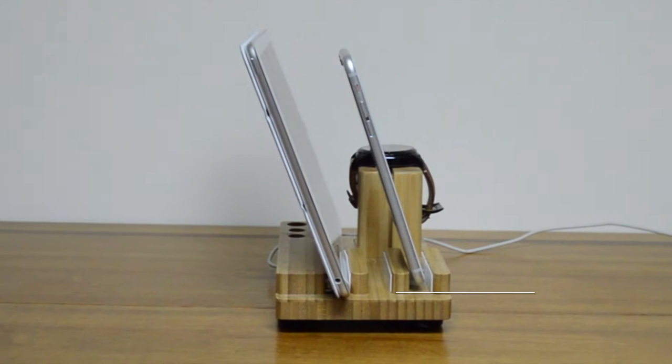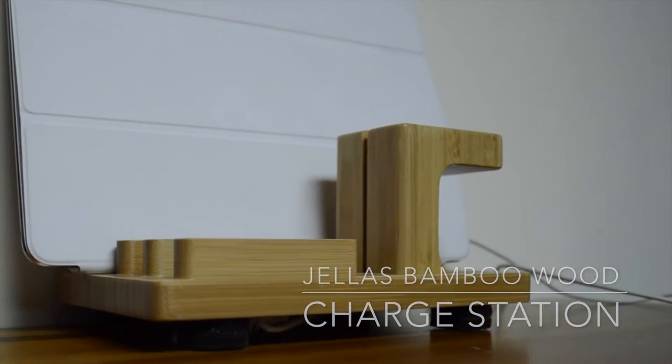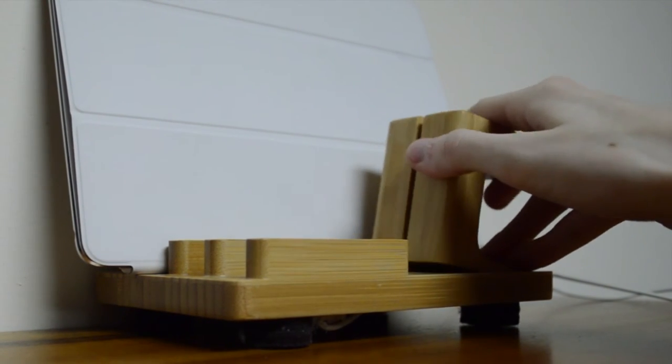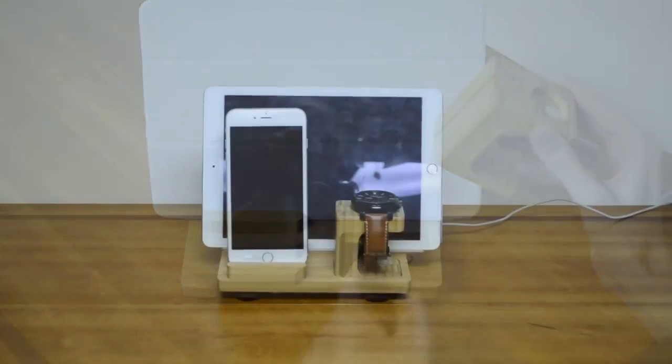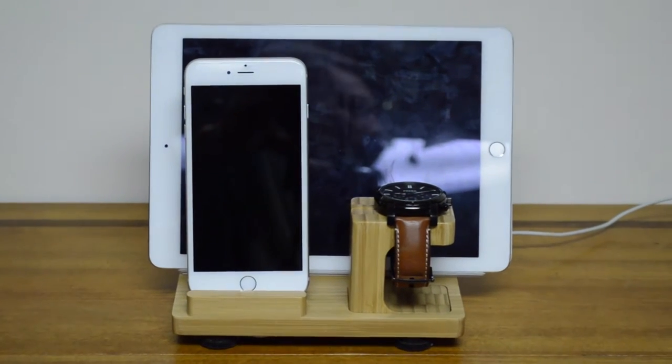Next up, we have the Jellis Bamboo Wood Charging Station. Basically, what this product allows you to do is organize all the devices in your life. It has a slot for a phone, a slot for a tablet, and a slot for an Apple Watch — or in my case, I just use an ordinary watch. This thing is elegant, practical, space-saving, and it has a very clean bamboo design.